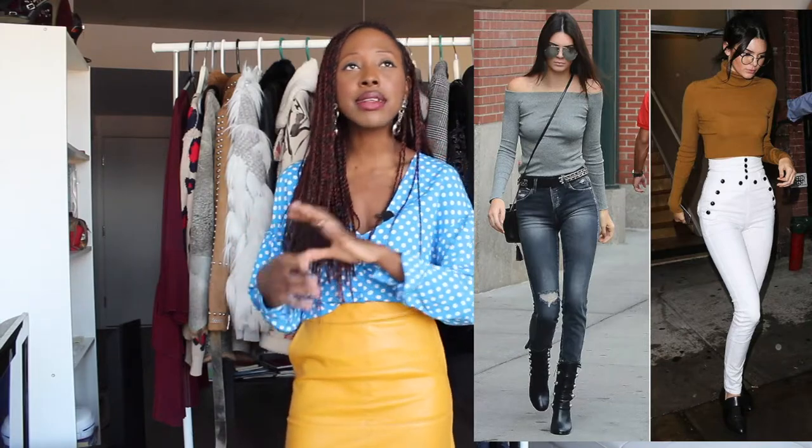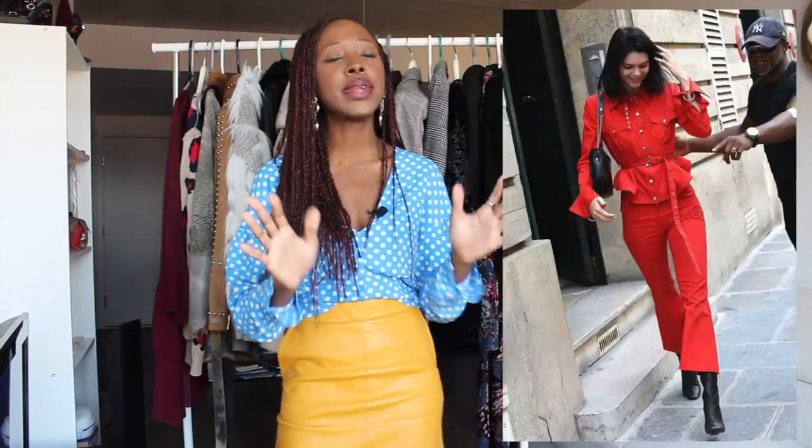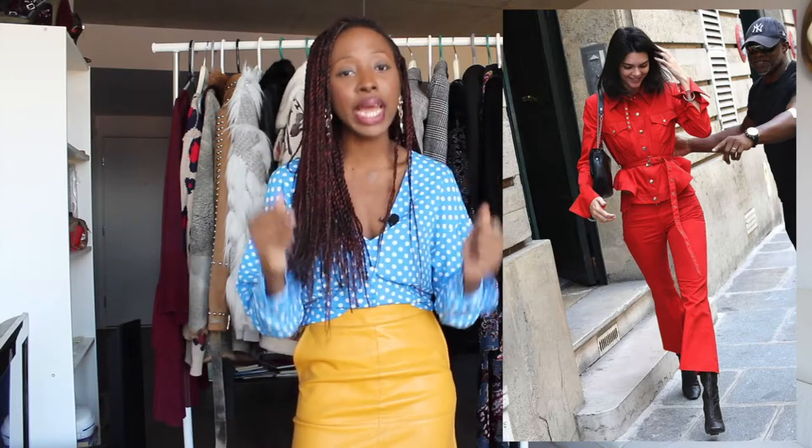Another person I really look up to is Lupita Nyong'o. The elegance and chicness of her outfits — I'm always like, oh my lord, she's killing it every single time. I have that elegant part that I love from time to time but I love to clash it. Kendall Jenner, for example, she can be really edgy and sexy — the Kardashian family is not my style at all, but when it comes to Kendall, she's probably the only one from that family where I'm like yes, this is my style. Always looks great on her.